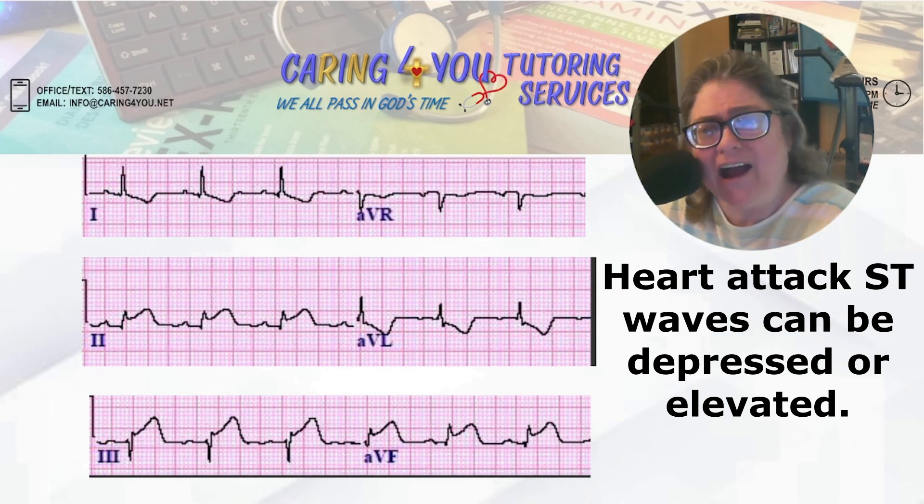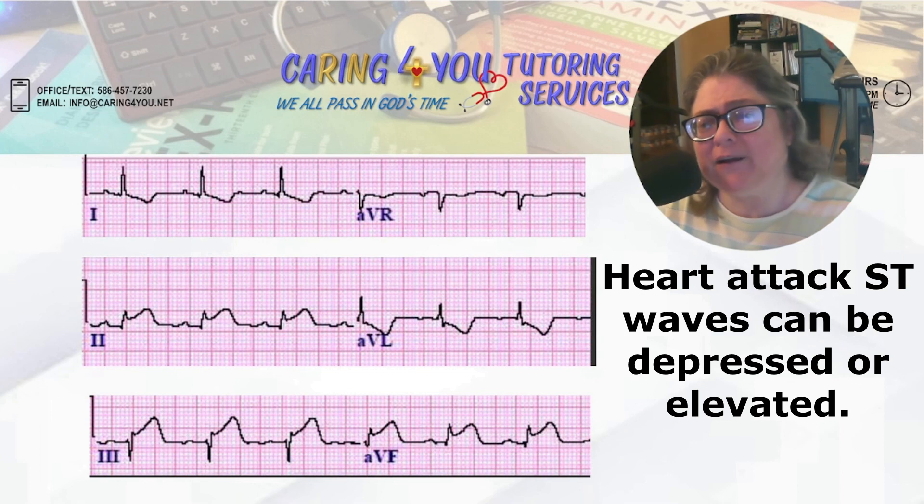You give atropine for bradycardia or a heart attack. That's all I want to say in this short tutorial. I'll see you in the next video.